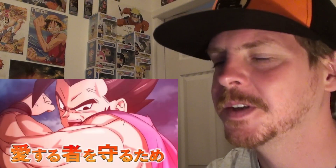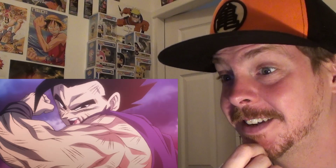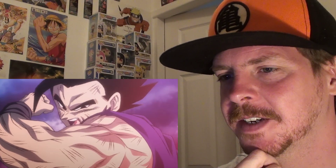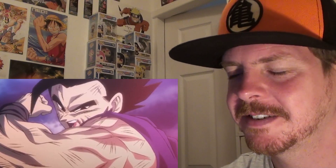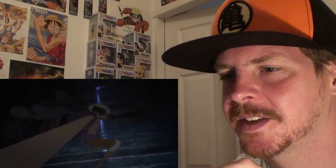All we have to do is apply the filter — one, two, three. Wow. That genuinely looks like something straight from the anime. It does. That's class, absolutely class. So cool.